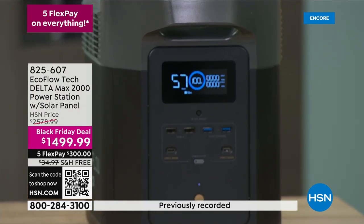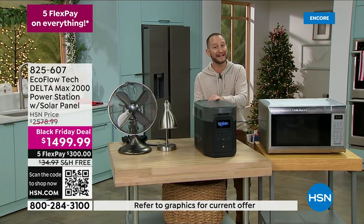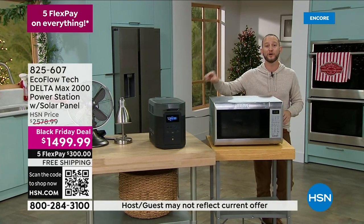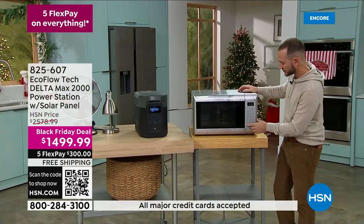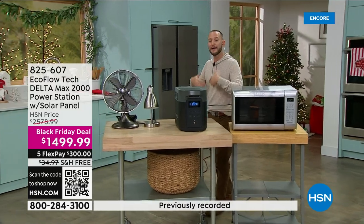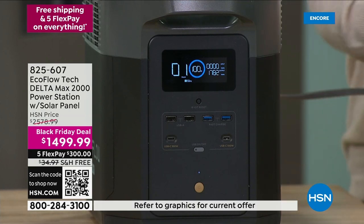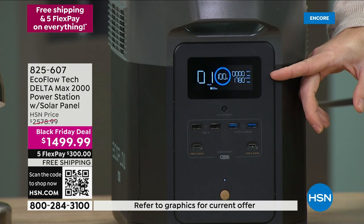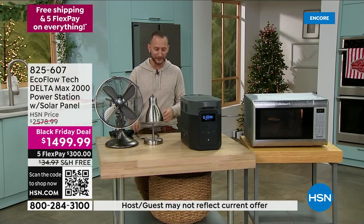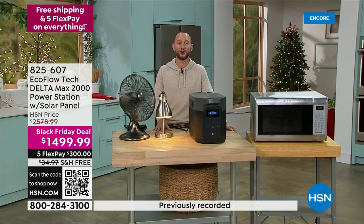We're not having to sit there and guess. This is only one of two models that will power 99% of your home appliances — all other EcoFlow models do 80%. This will do 99%, up to 3,400 watt appliances. Even a full-size microwave — not only will we have cold food, but now we'll have hot food. That's an air fryer, a hairdryer, all your heating elements. You can see right here, nearly 1,800 watts for that full-size microwave. All the creature comforts — a light, a fan, keep food cool, run appliances.